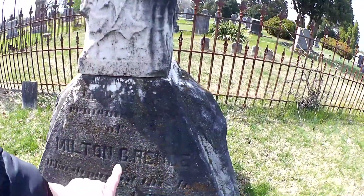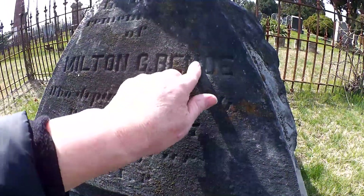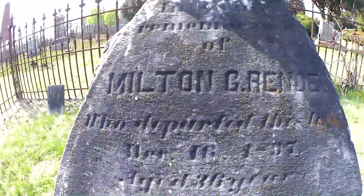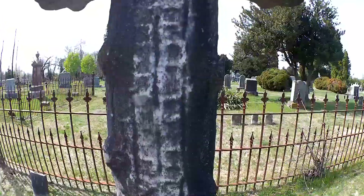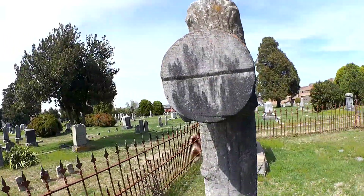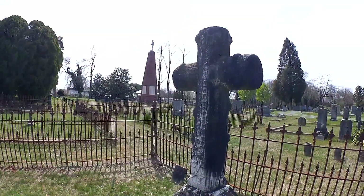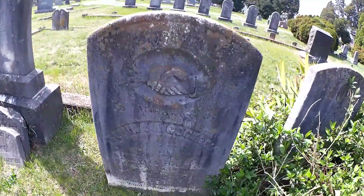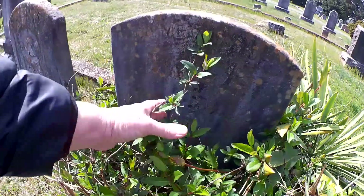In memorial of Wilton G. — I can't make that out. I don't see the marking of the Woodmen on it. It's in the shape of a cross. Let's go over there to that one. On my way to that one I saw this — very interesting, and another one swallowed up by the bushes.